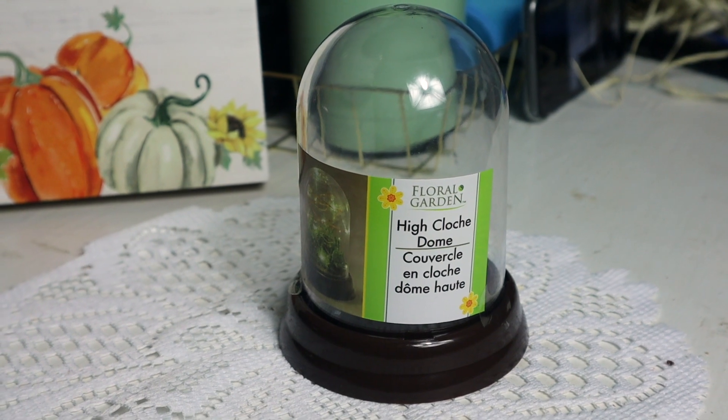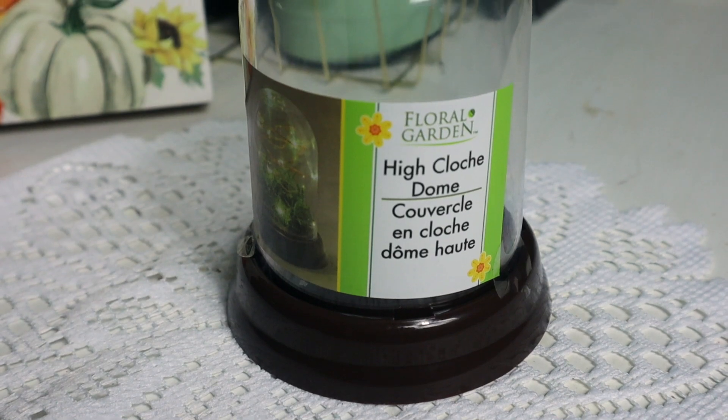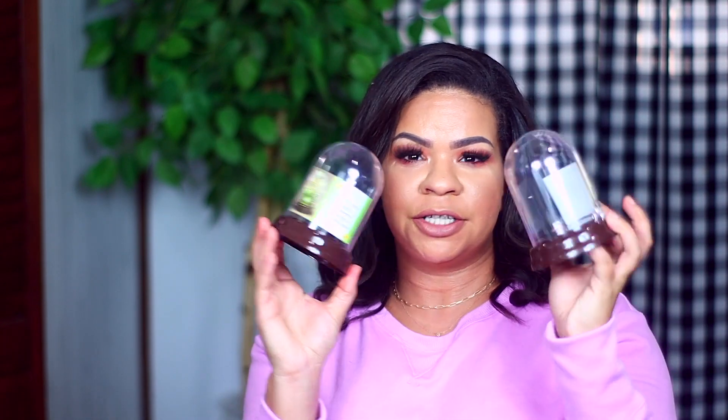Now let's get on with the haul. I always like to start with the thing I was most excited about, and that was these little $1 cloches. I think I'm saying that right — it's called the High Cloche Dome and these are super cute. I think you could raise one up on a little candlestick. So many options! This was the first time I ever saw these at Dollar Tree. They're plastic so they're not the best quality, but they are so stinking cute. You could put some fairy lights in here, some little pumpkins — really cute for easy shelf decor.